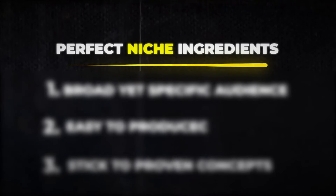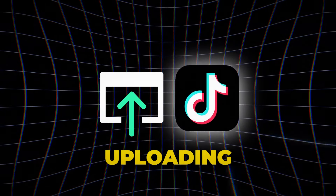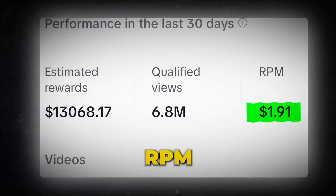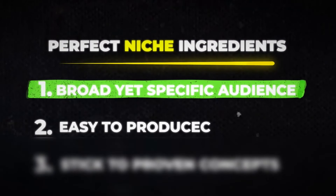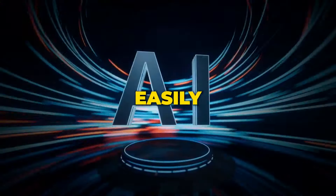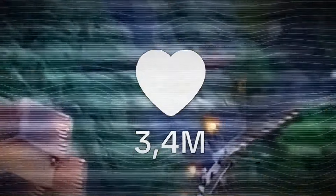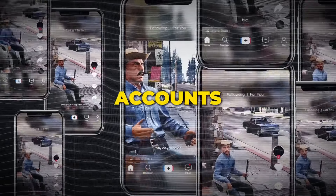The perfect niche consists of three secret ingredients. First, your videos should be appealing to a broad yet specific audience by focusing on content that naturally attracts U.S. viewers or other first-world countries — you will experience a higher RPM, meaning the amount of dollars you make per 1,000 views. Next, choose a niche where videos are easy to produce yet have a high perceived value, so you can quickly scale your operation since your videos can easily be automated by AI. The last ingredient is sticking with proven concepts — pick a niche with some accounts blowing up, but not so many that there are unlimited accounts posting the same content.